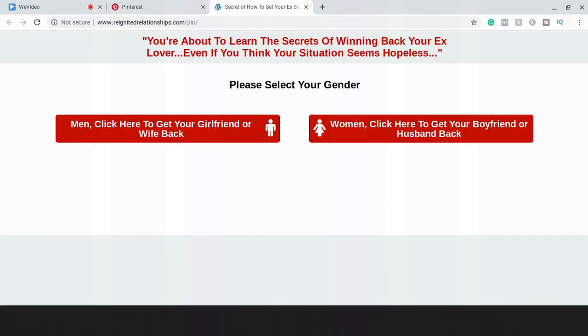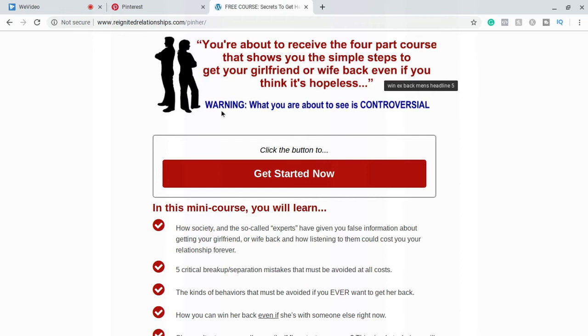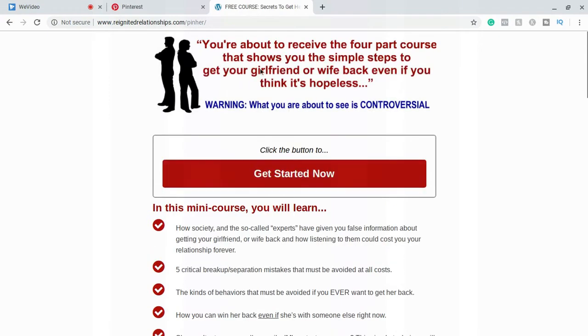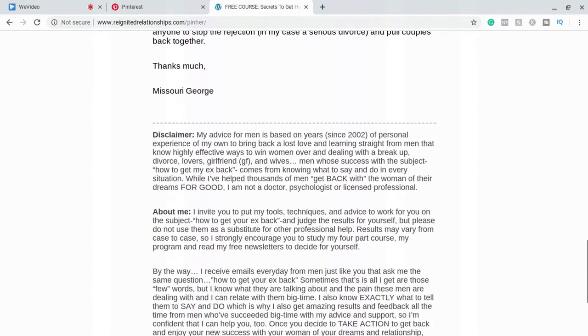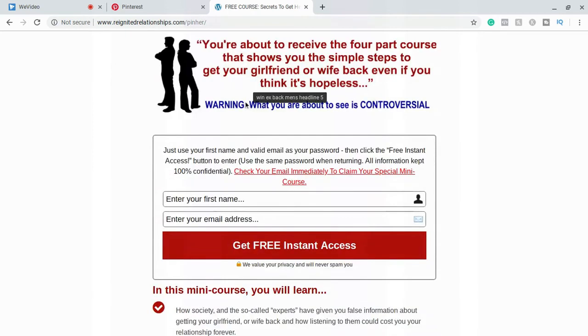If you go there, it takes you to a short quiz that leads to a place where you have to put your name and email. It says 'you're about to receive a four-part course that'll show you the simple steps to getting your girlfriend or wife back, even if you think it's hopeless.' This is basically a sales page to get you to opt in for a course. It says it's a free course up here — I overlooked it. So it's most likely a free piece of content.